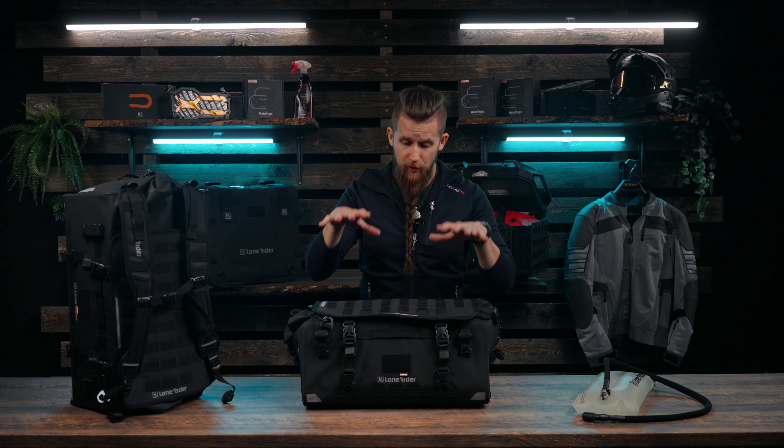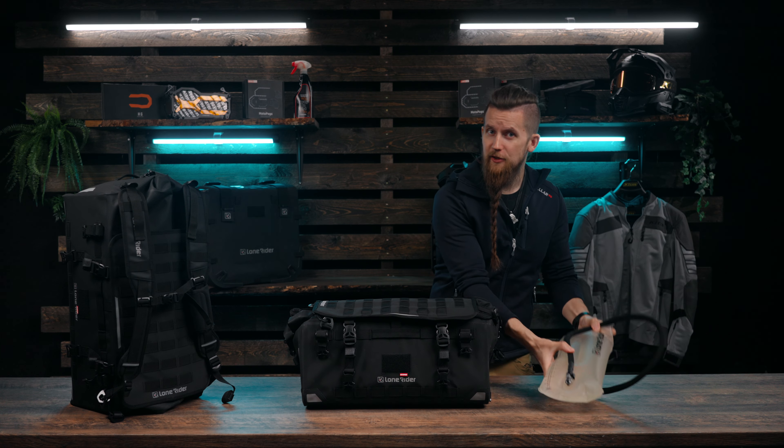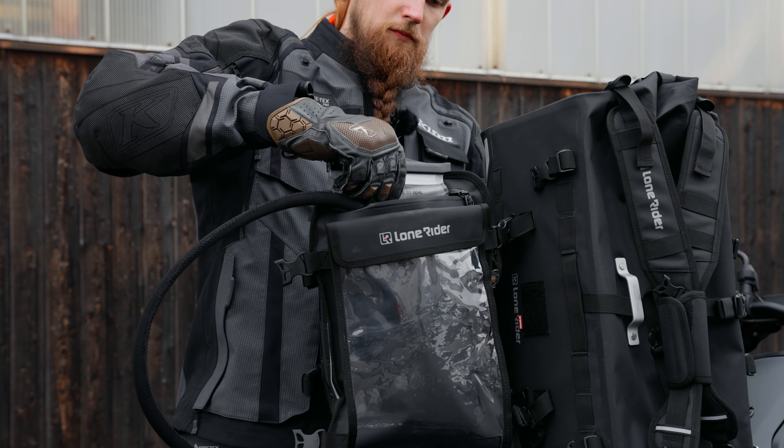Our second offer for this week is that when you order an Overlander bag you'll get a hydration bladder for free. This one holds three liters of water and is designed to be stored inside the beaver tail of the Overlander.